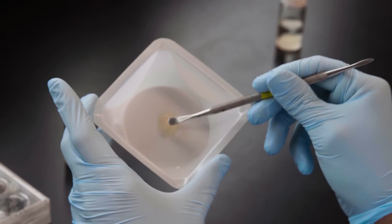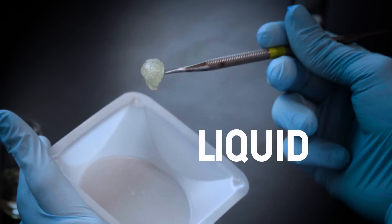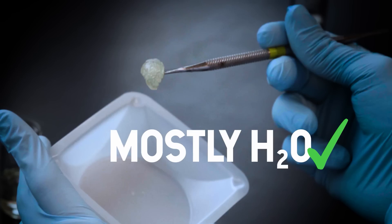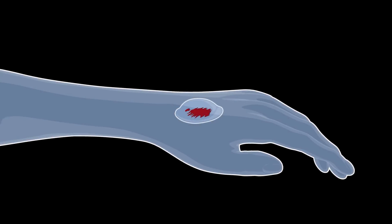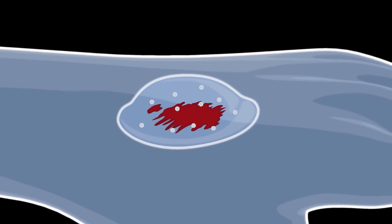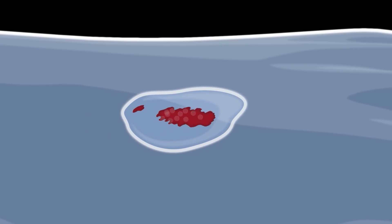Think of hydrogels like a scoop of gelatin — not quite a liquid, not quite a solid, definitely made up of mostly water. We can use hydrogels to cover wounds and even deliver antibiotics to promote healing. For that reason, hydrogels are being studied for use in things like wound care for soldiers on battlefields.